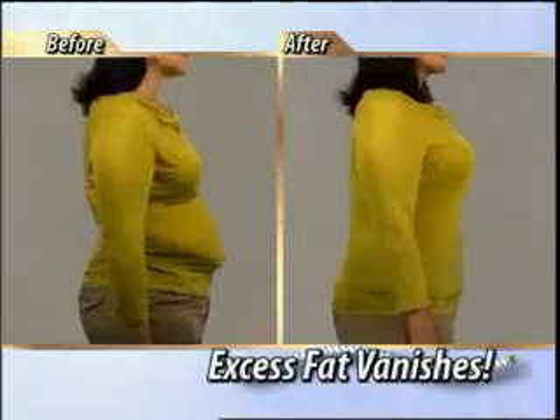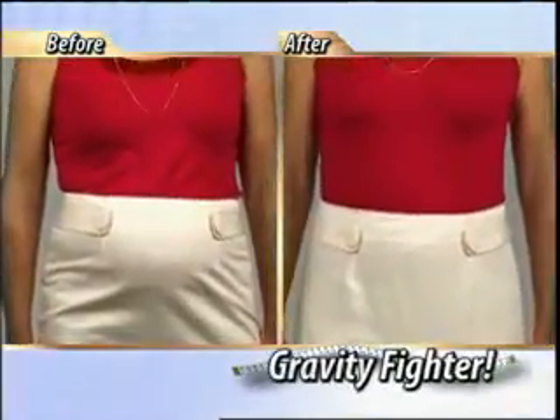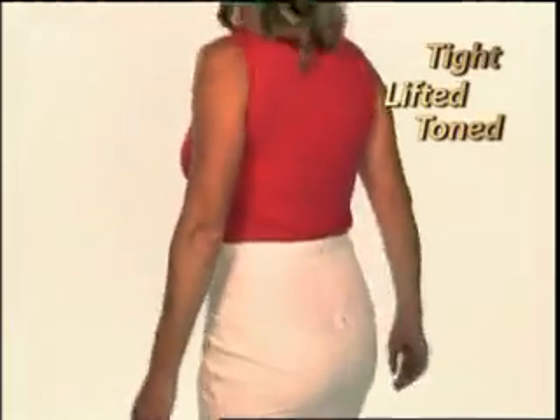Plus, when you wear it, your excess fat vanishes into thin air. Amazing! Even if you don't have any extra weight to lose, but gravity is working against you, Slim & Lift gives you that tight, lifted, toned-looking body that you haven't seen in years.